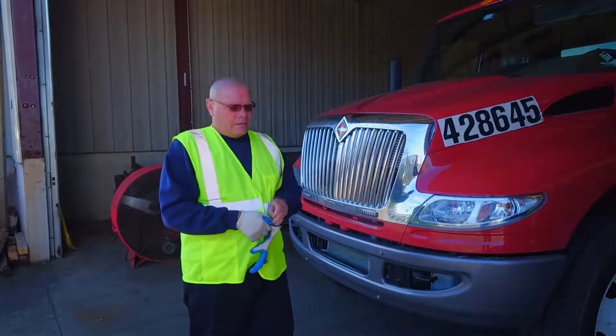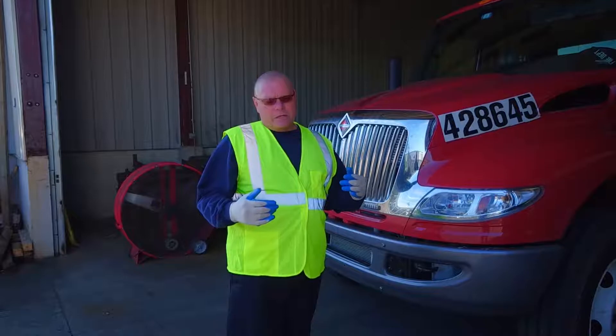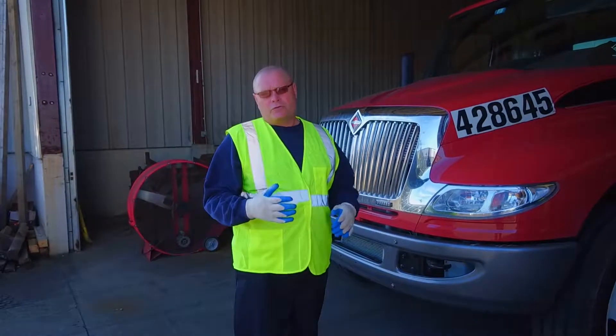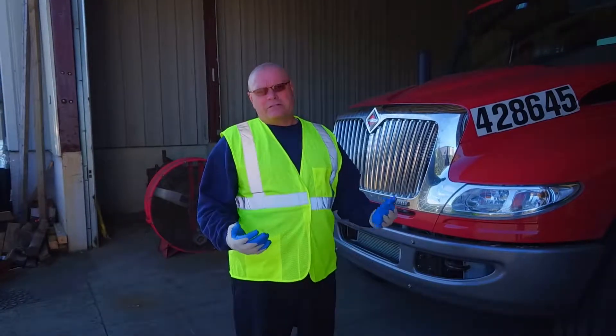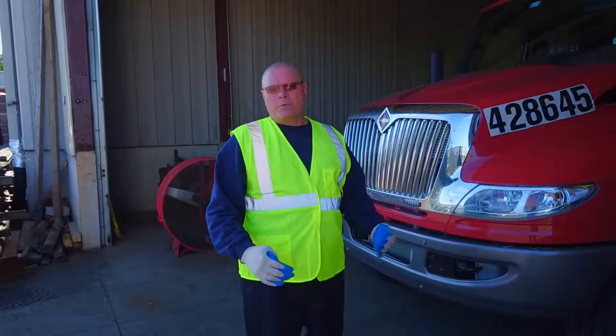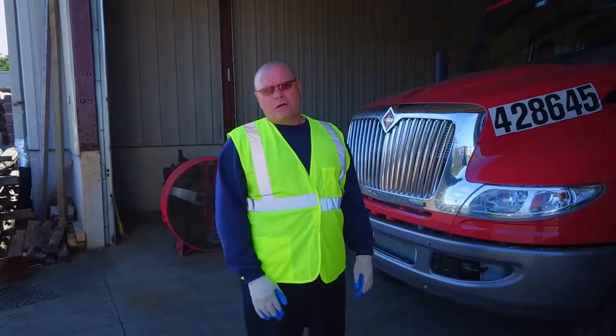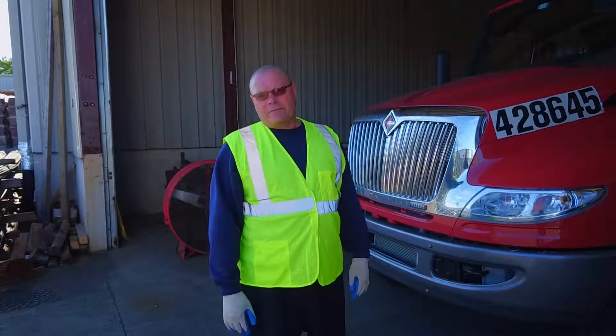From day one when you obtained your CDL, it's always drilled into our minds: pre-trip, post-trip, pre-trip, post-trip. But the biggest thing for the pre-trip is it's for us the drivers — making sure that we're driving equipment that's safe to be on the road so we get back home to our family safely. And also for the civilians out there on the interstates and highways, making sure our trucks are safe for them too.